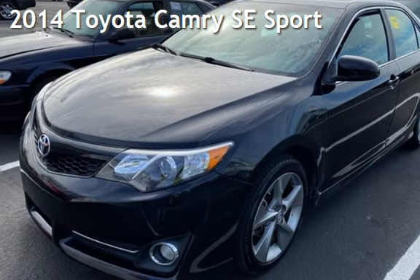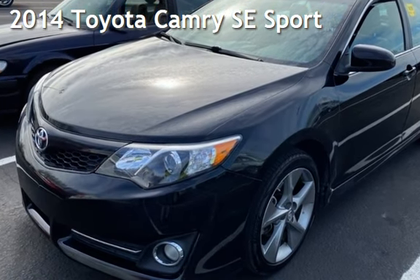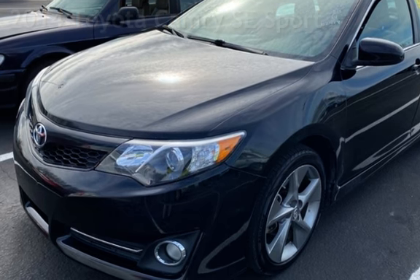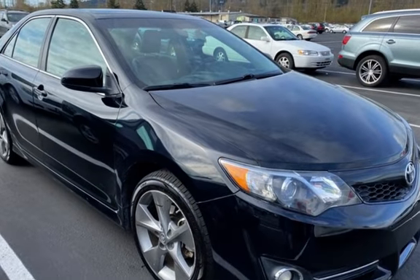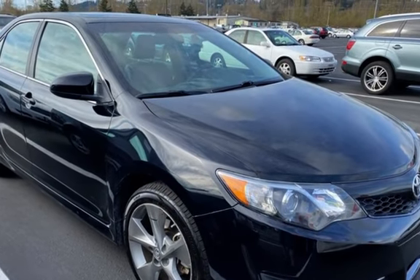Presenting a pre-owned 2014 Toyota Camry SE Sport. This four-door sedan has a four-cylinder, 2.5-liter i4 engine, with front-wheel drive, and an automatic transmission.